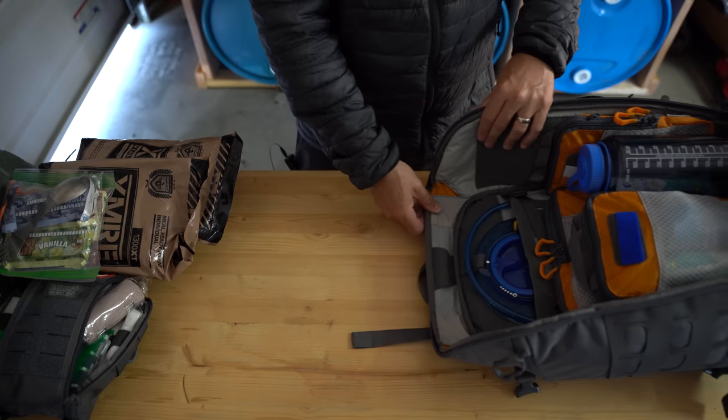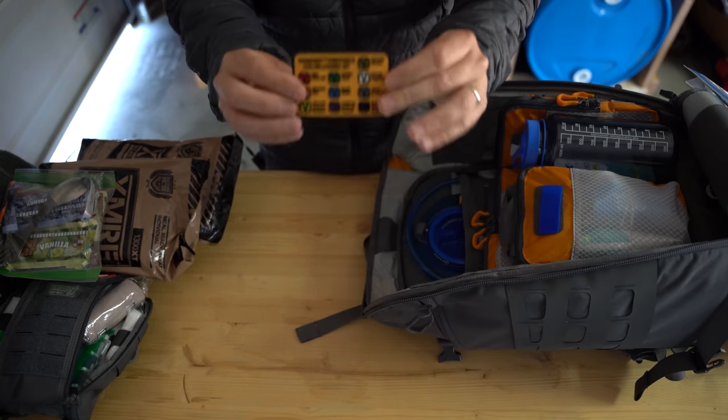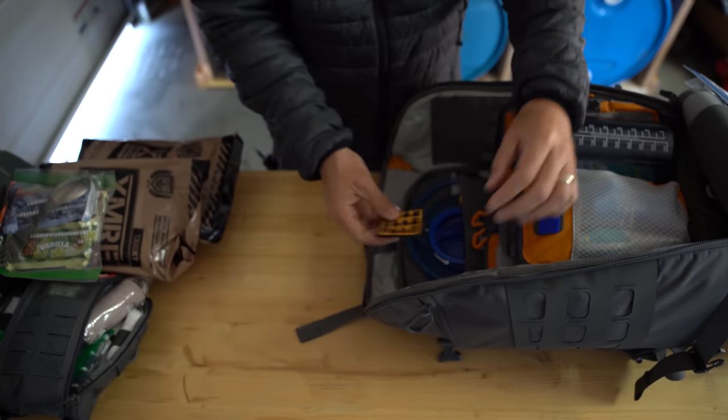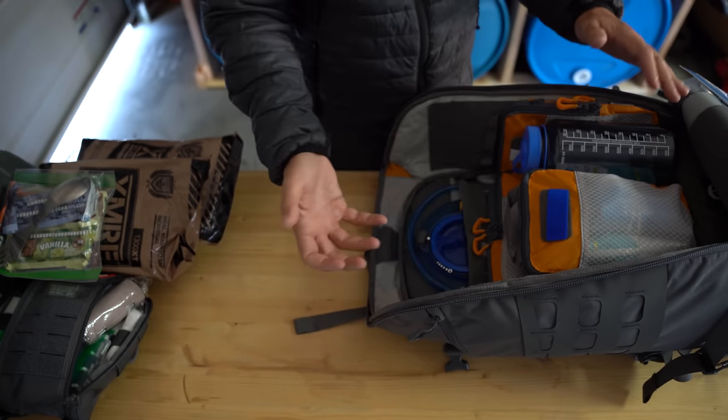Let me bring this into frame. I've got this breakdown by color of what the different items are on the inside of all my bags. I use this as a guide, and as I pull each item out, they follow this color designation.